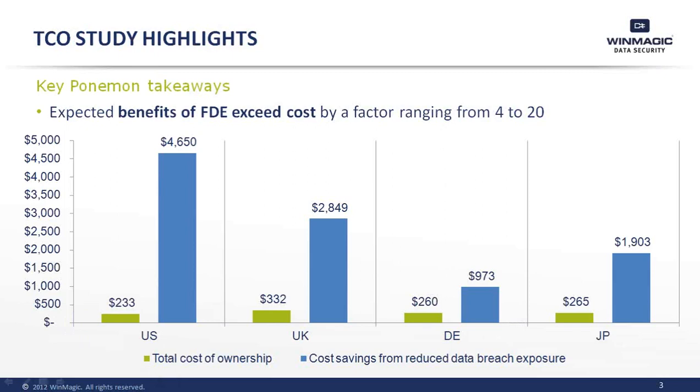Now let's take a look at some of the key highlights from the study itself. Depending on the country, the benefit of full disk encryption exceeds the cost by a factor of up to 20 times, as you can see in this slide.